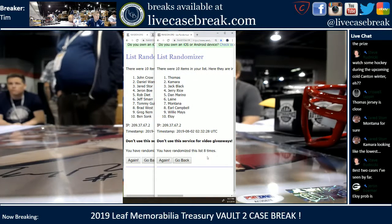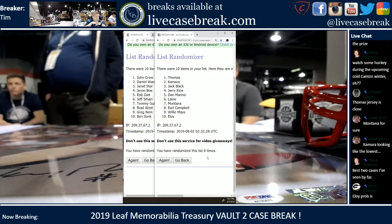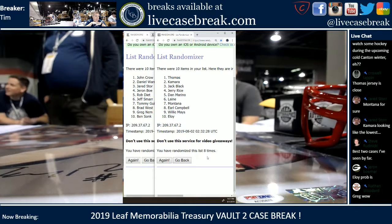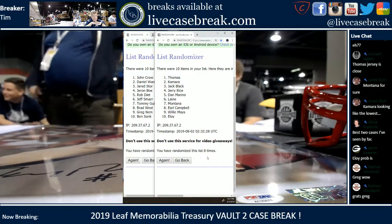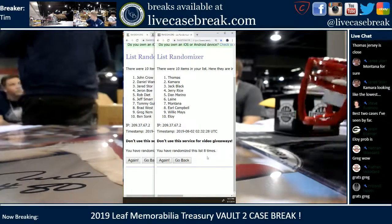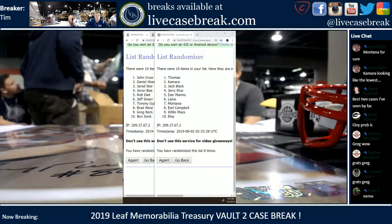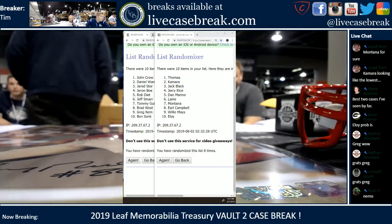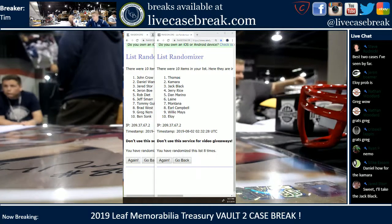Of course — Frank Thomas goes to Crowder, Kamara goes to Daniel, Jack Black goes to Jared, Jerry Rice to Jared, Dan Marino to Rob, Lane to Jeff, Tommy G you got the Montana, Brad you got the Earl, and Greg congratulations on the Willie Mays, and Ben you get the Eloy. All right, that was fun! I believe we have NT basketball up next. Okay, Steven Pidd you're all paid up — Jared, that was for the other thing. Perfect.